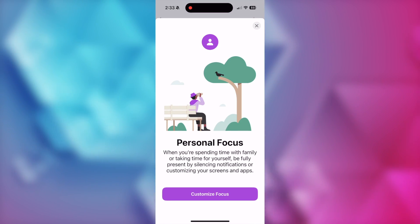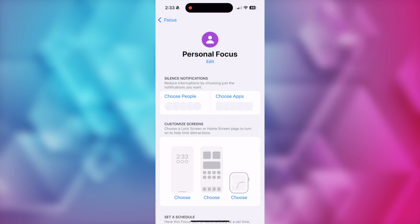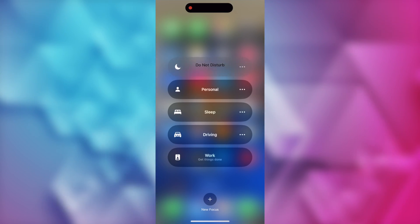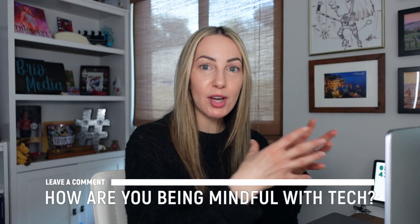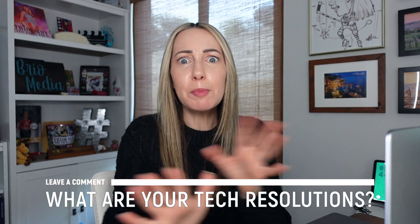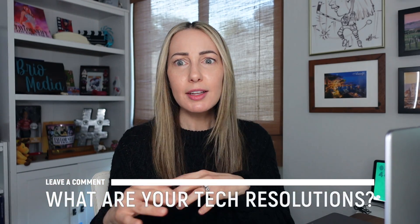I've been using focus mode a lot lately when I'm working and can't have the distractions — I get a lot more done when notifications aren't going off every other second. I'm curious to know how you're being mindful with tech. Is it app time limits? Is it do not disturb? Is it something I've never heard of before? Or what are your tech resolutions? Let me know in the comments below — just leave a nice comment and then offline you go.